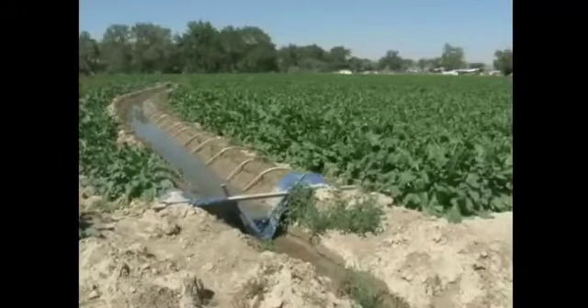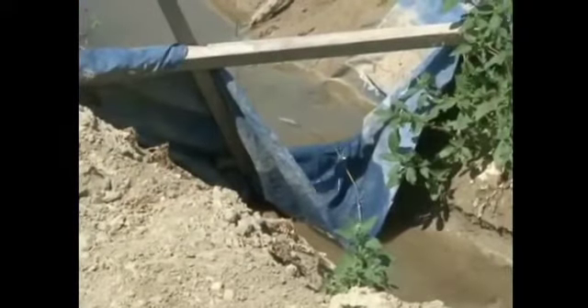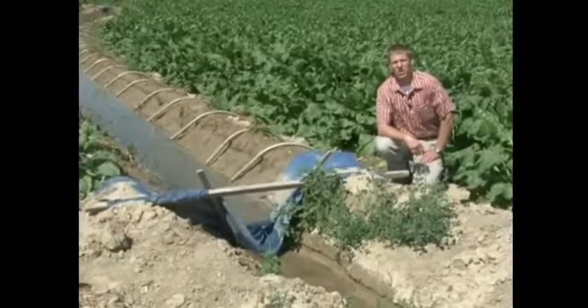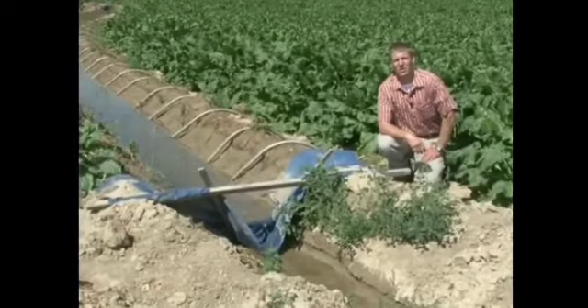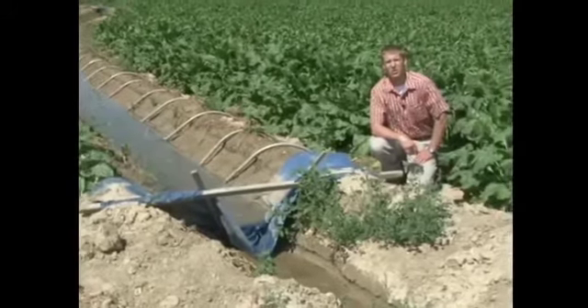Flood irrigation may not be the most efficient method, but is cheap and low-tech. Whether using gated pipes or crude dirt ditches makes little difference to the crop needing water. All the farmer needs to know is that he or she is using a method that's hundreds of years old in the making.